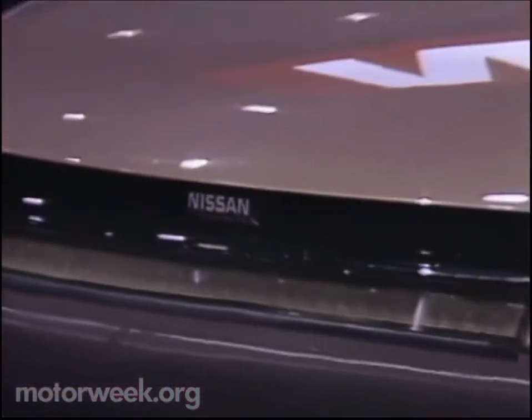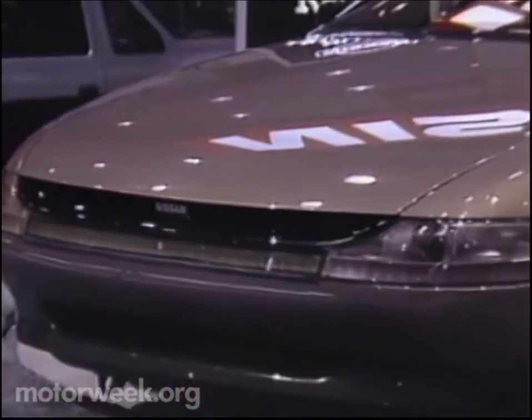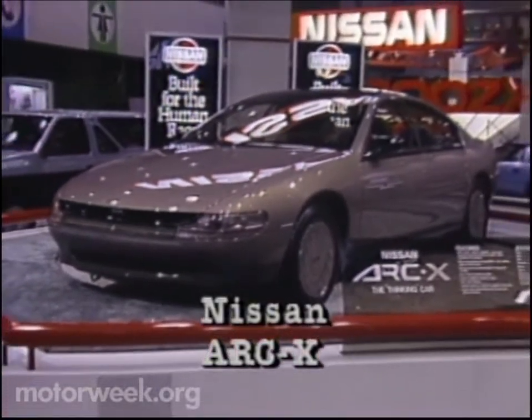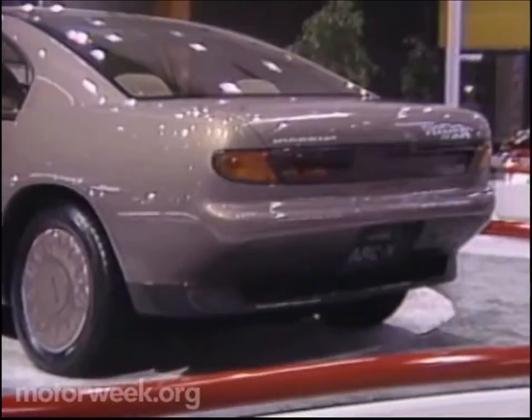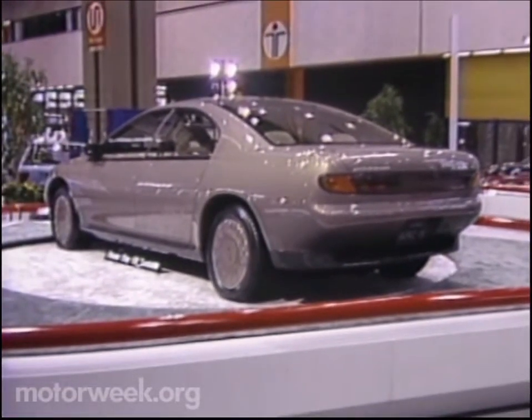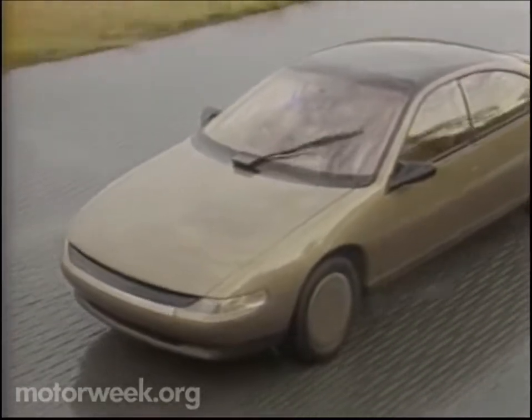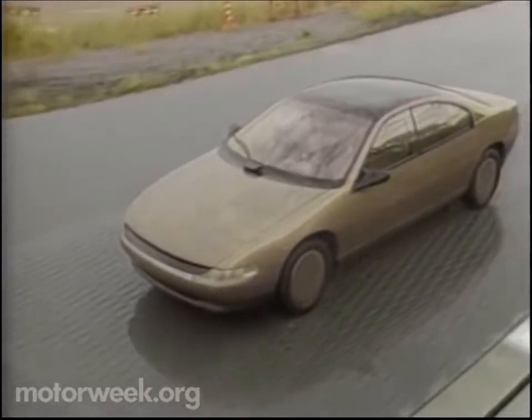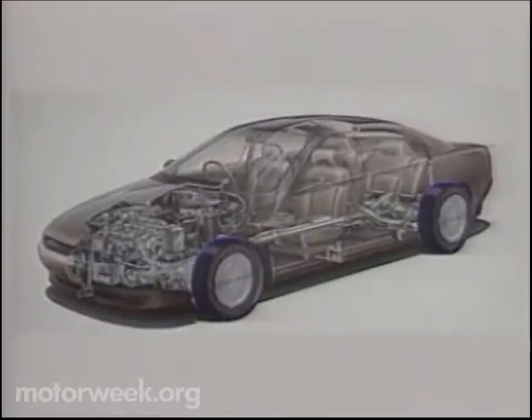The Japanese have a history of naming their show cars with awkward acronyms. Nissan's newest is no exception — it's called the ARC X. Like most current show cars, the ARC X has all the stuff you'd expect: four-wheel steering, four-wheel drive, anti-lock brakes, and on and on. With all these things as show car standards now, Nissan had to come up with new things to control with electronics.